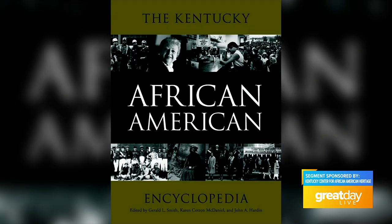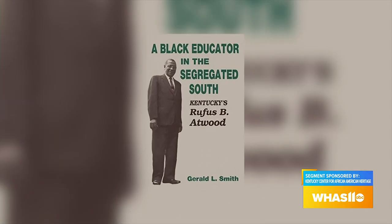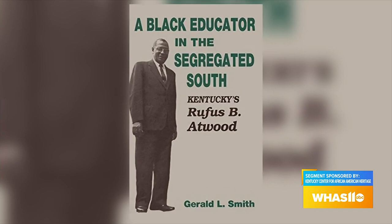You mentioned two books — where is the best place for people to learn more? They can get them at local bookstores. The Kentucky African American Encyclopedia and Slavery and Freedom in the Bluegrass State: Revisiting My Old Kentucky Home. I also have a book titled A Black Educator in the Segregated South: Kentucky's Rufus B. Atwood, who was president of Kentucky State College for 33 years — so there may be some Kentucky State alumni interested in that as well. And I'm now writing a new general history on the Kentucky African American experience.